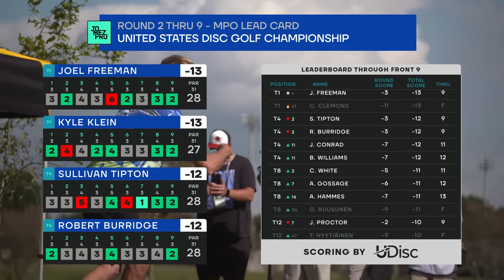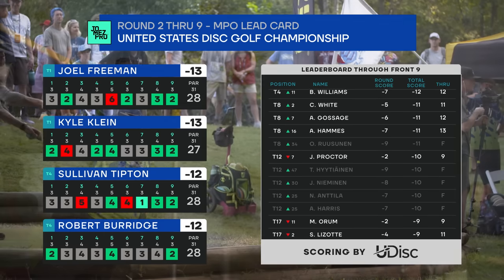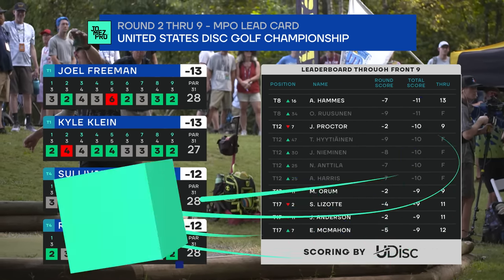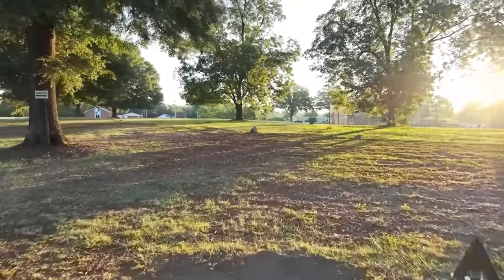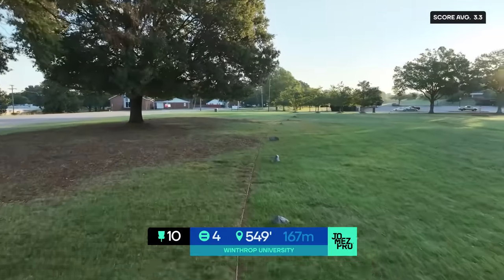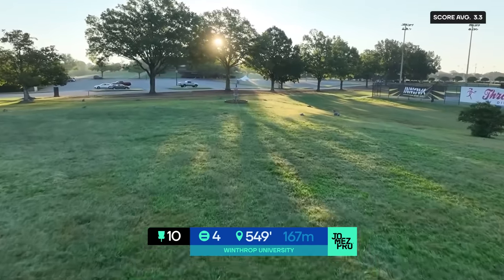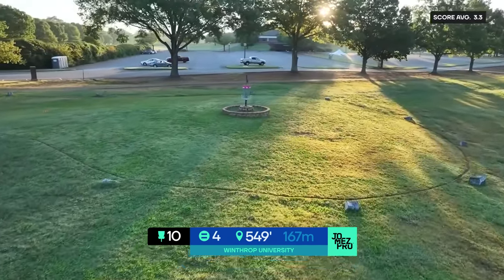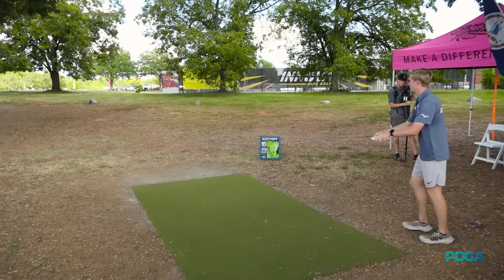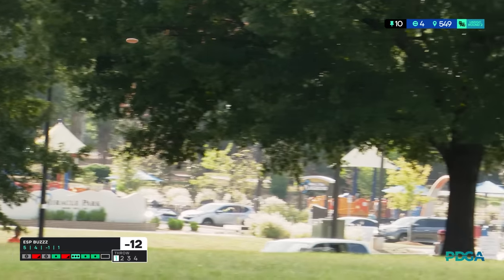Chris Clemens right now hot round today at 11 under, jumping up all sorts of spots — that kind of shows you where the course is right now. With the calm conditions, it's pretty attackable. Hole 10 — you've got a little momentum from nine, hopefully the second easiest hole going right into the easiest hole. But this one does have teeth; if you throw it out of bounds you go directly to a drop zone or your previous spot, so you can go over the OB and try to hit the island for the eagle too.